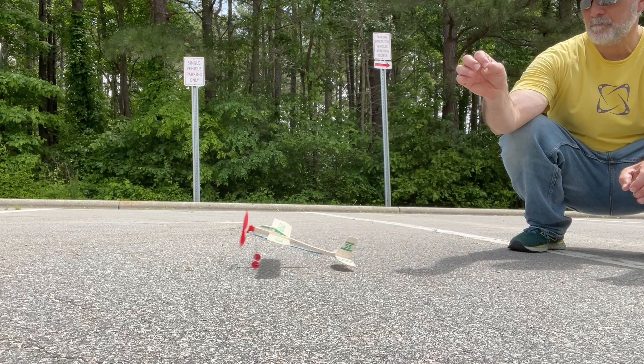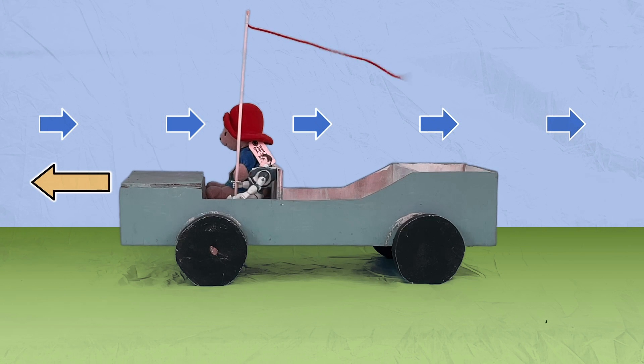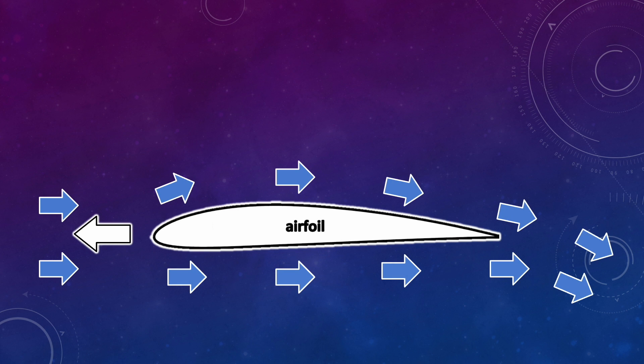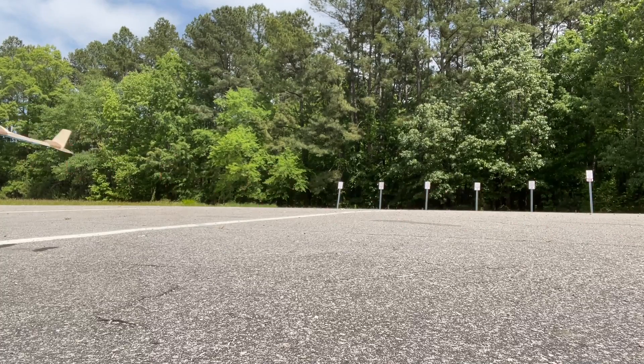As an airplane starts rolling down the runway, air will start flowing past its wings — kind of like if you're driving and stick your hand out the window of a car, or if you're driving in a Barbie car with no windshield, no roof. You would feel the air flowing by you as you drive down the road. That airflow over the airfoil shape creates a force called lift, and that force is what lifts the airplane up into the air.